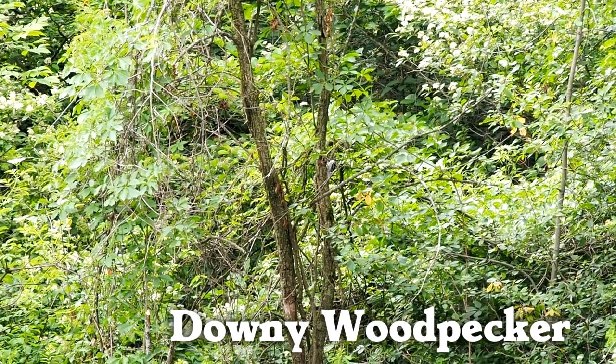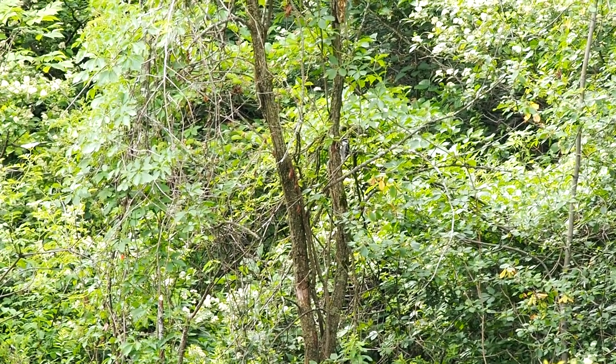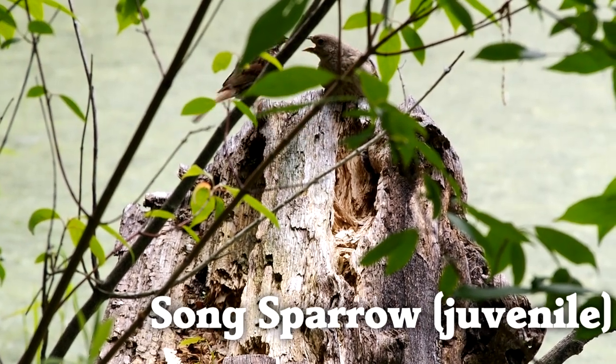A small downy woodpecker was pecking at a tree. And because it's spring, we saw some fledglings being taken care of by their parents.